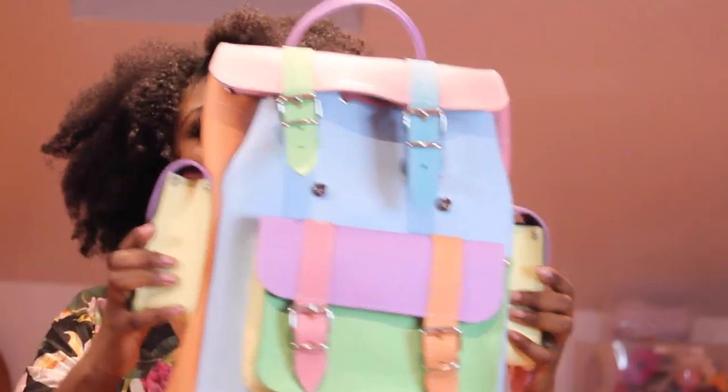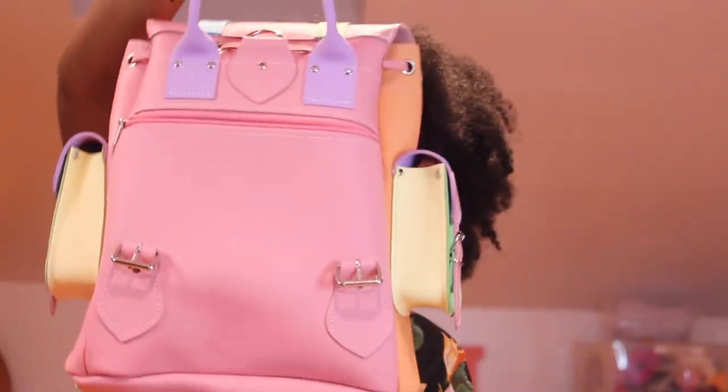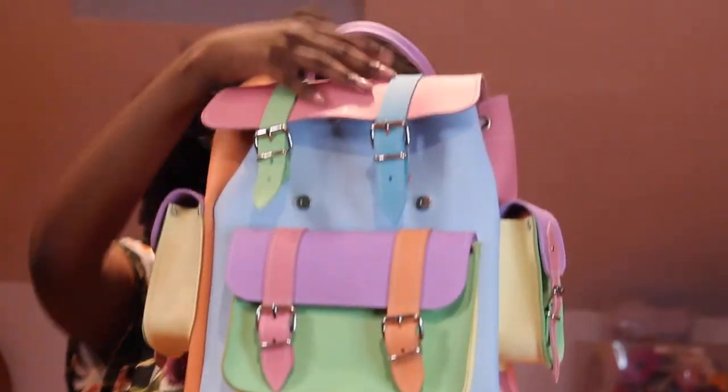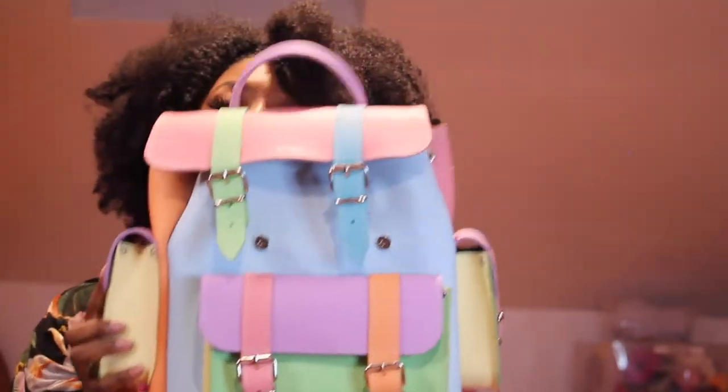I will be giving away this graffiti Sophia Leather Satchel bag — it's a back-to-school bag. It's a very cute pastel color themed bag with lots of color blocking, which I love. And I loved it so much, I ordered it twice, so one will be going to you.